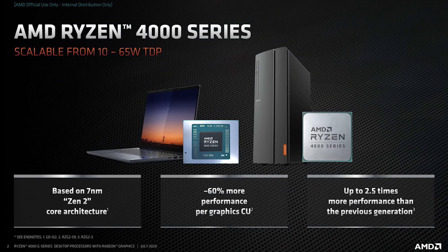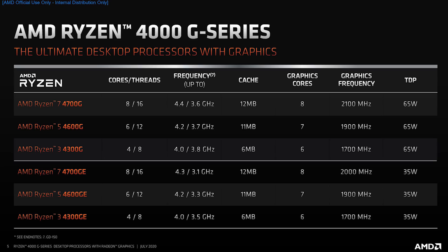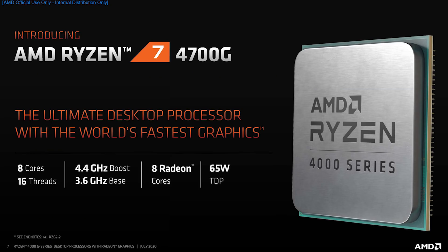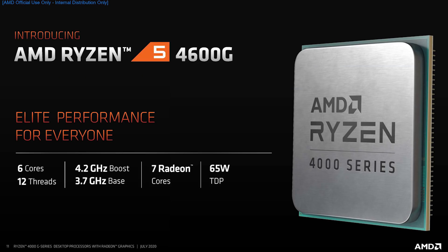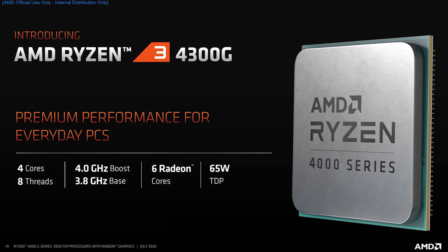Let's talk specs, beginning with the 4000G series. The 4700G has 8 cores, 16 threads, 3.6GHz base and 4.4GHz boost with 12MB of cache, 8 graphics cores and a graphics frequency of 2100MHz. All of the top non-GE parts have a TDP of 65W. The 4600G has 6 cores, 12 threads, 3.7GHz base and 4.2GHz boost, 11MB of cache, 7 graphics cores and 1900MHz. The 4300G has 4 cores, 8 threads, 3.8GHz base and 4.0GHz boost, 6MB of cache and 6 graphics cores at 1700MHz.